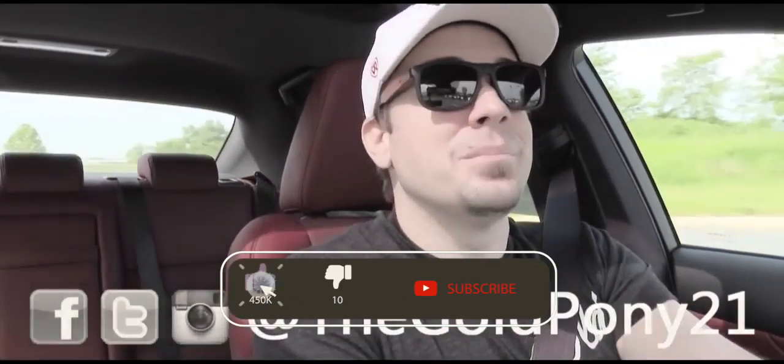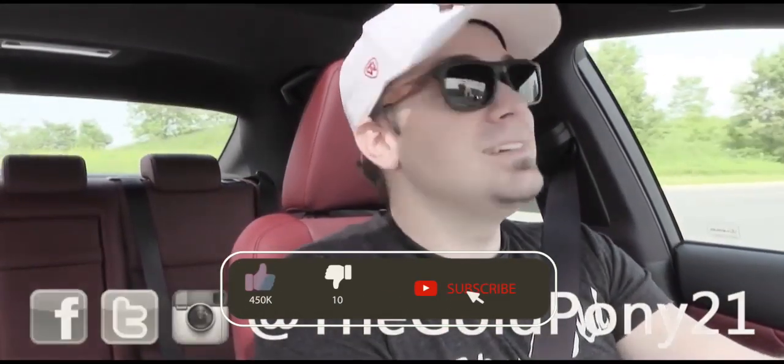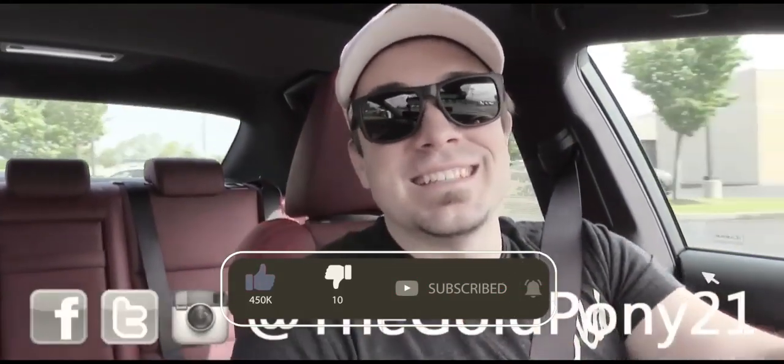I am now pulling back into the dealership, so that is about it for this one. Feel free to follow me on social media and I will see you guys in the next video — stay gold.